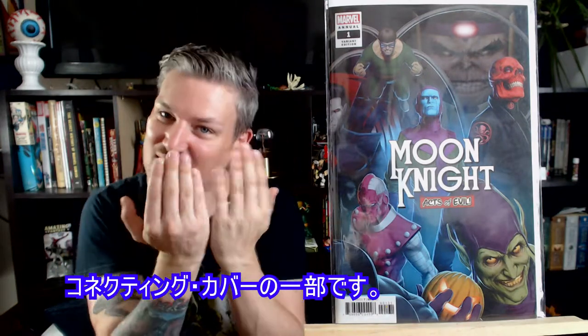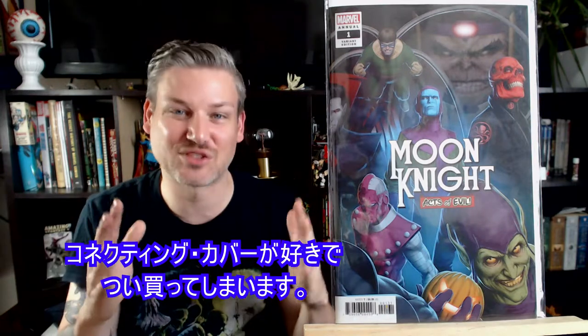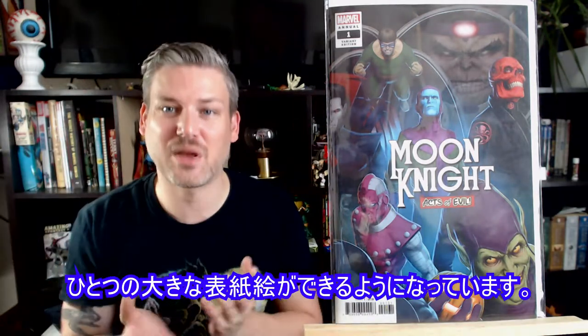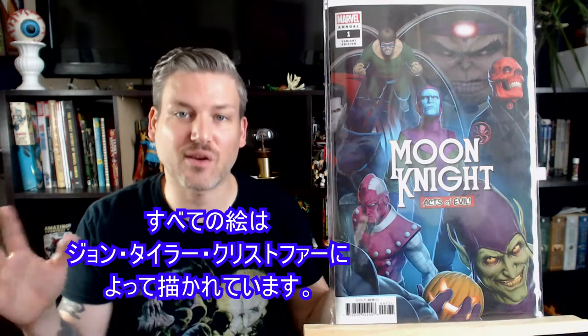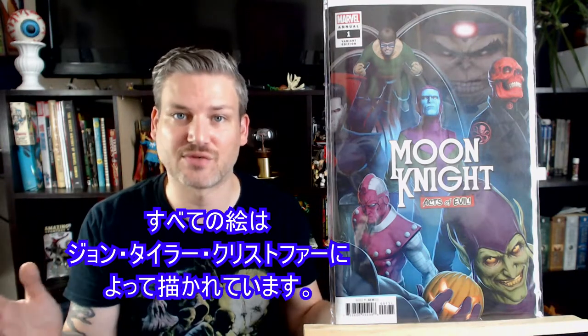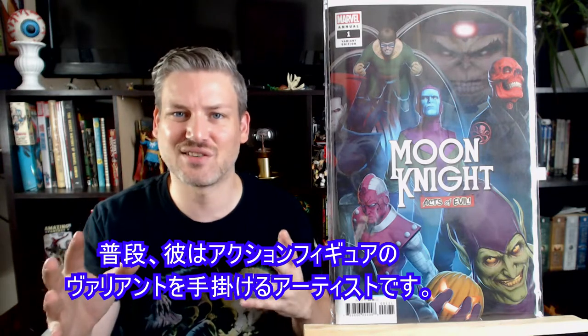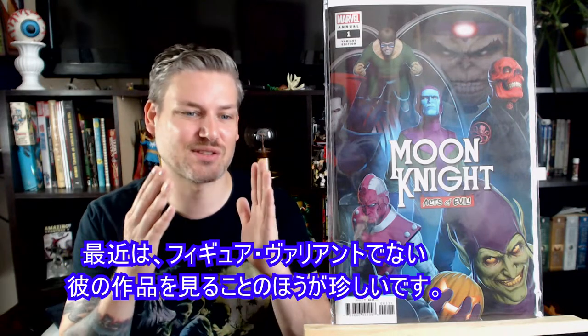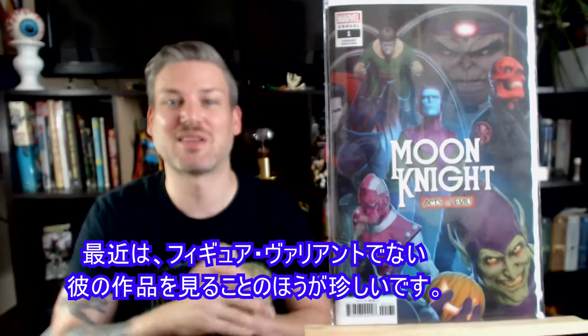Here we have a Moon Knight annual — another part of the connecting variant, which I'm a real sucker for. All of these one-shots for series that aren't really going on right now — Wolverine, She-Hulk, Moon Knight — coupled with some that do have series, like Venom and Punisher, will make one big connecting cover. The art for all of them is done by one guy, John Tyler Christopher, who usually does the action figure variants for a lot of stuff.